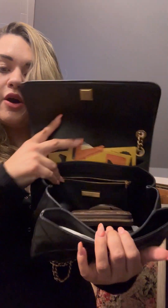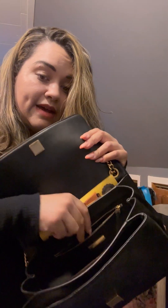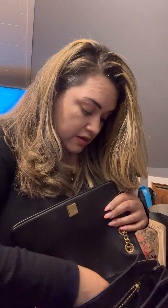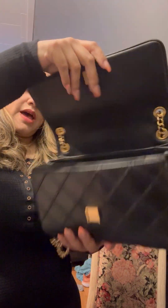The big main compartment has a zip pocket inside. And then there's a back pocket which I absolutely love — I keep all of my makeup and lip products in there. It smells great, by the way.